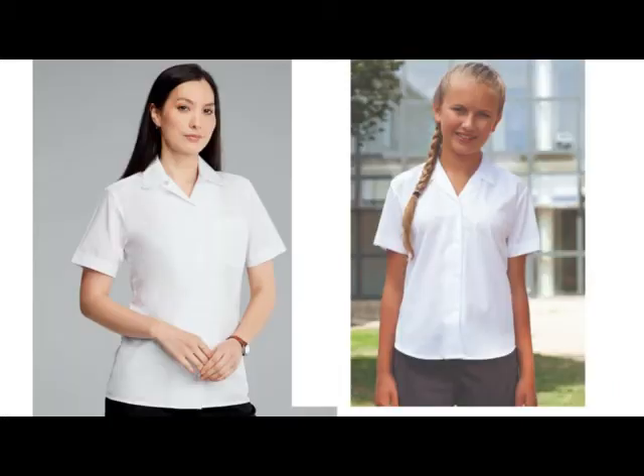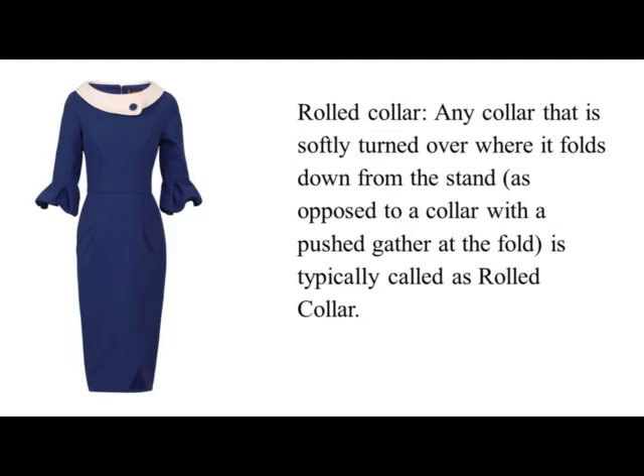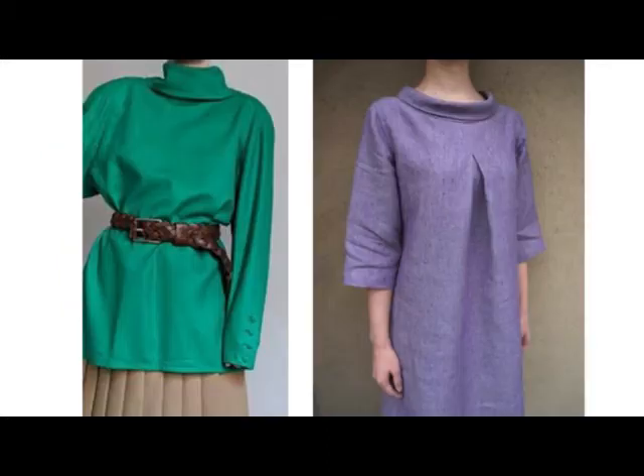Poet Collar. A soft shirt collar frequently with extended points. These were worn by romantic poets such as Lord Byron, and also it was a 1970s style evocative of this. Revere Collar. Revere Collar is a flat V-shaped collar mostly set up on blouses.